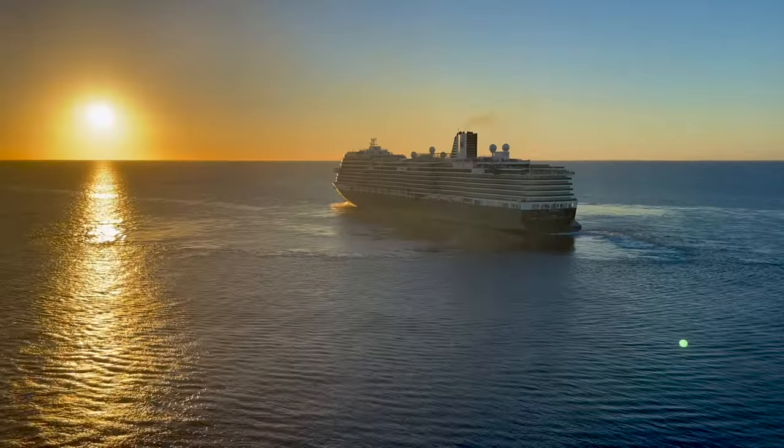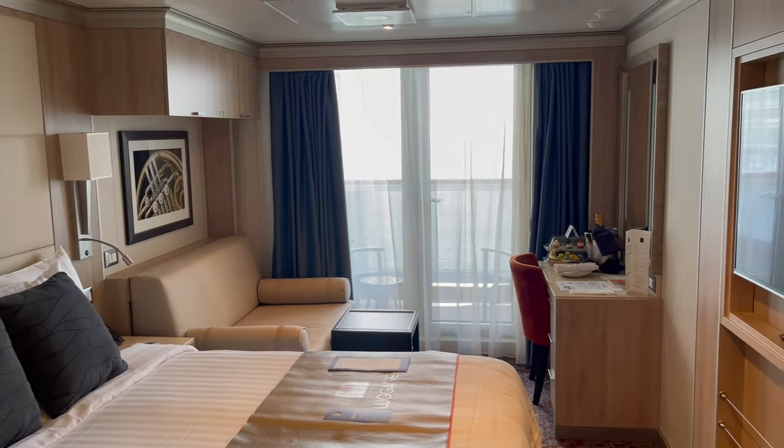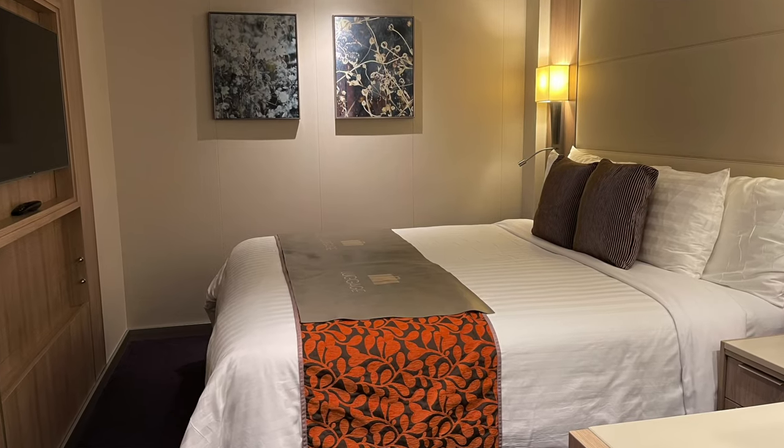If you're looking at another Pinnacle Class cruise ship but you're not sure you want a veranda cabin, or maybe you have other people sailing with you interested in interior cabins, I'm going to be showing you a sneak peek at the interior cabin as well.